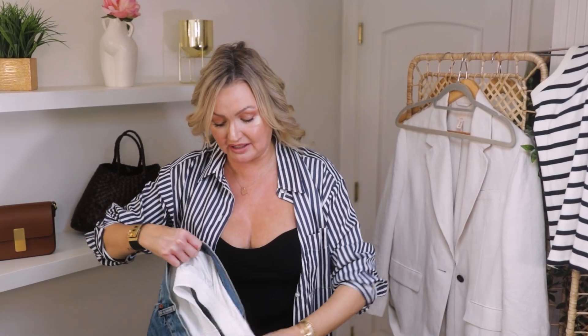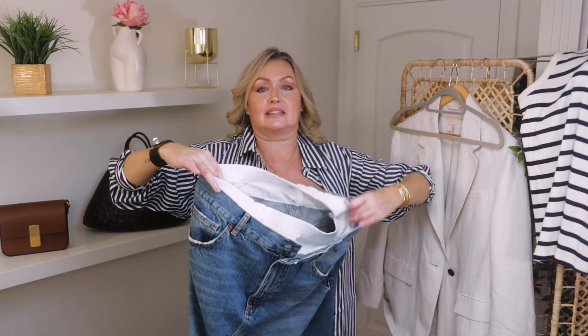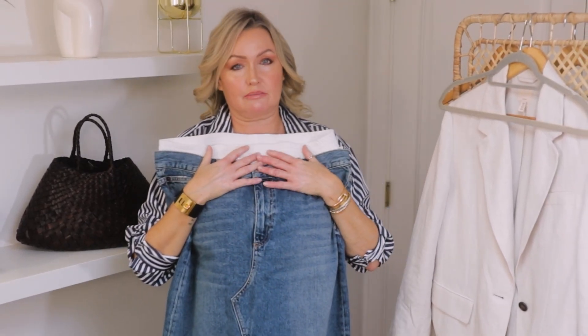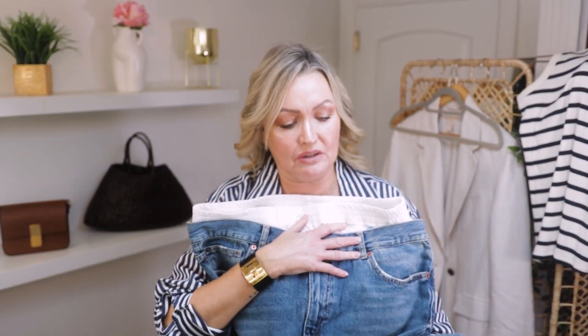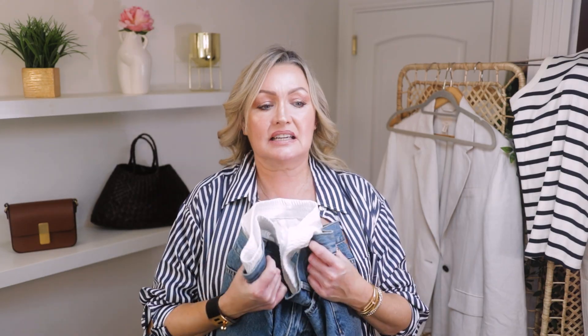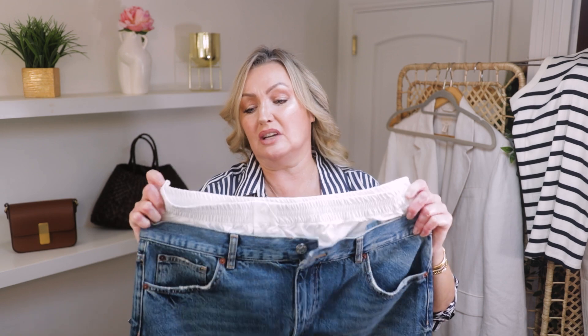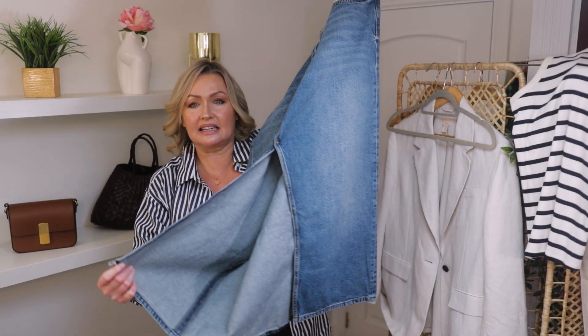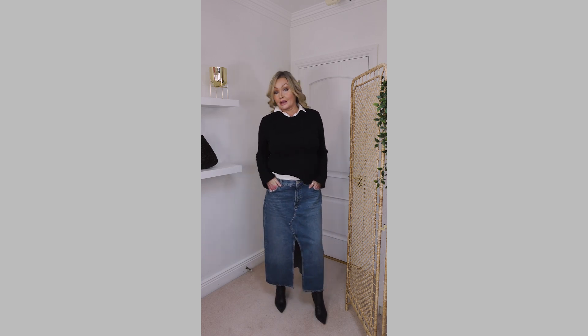I nearly forgot this one! This is Zara — a denim skirt. I wasn't sure if I was going to do the denim skirt trend the second time around, but I put it on and thought, 'I get it.' I ordered this one online — it has a boxer-style waist at the top which I might take off or cut off. I love the wash and it has a beautiful slit. It would be gorgeous with knee-high boots, white trainers, or ballet flats.